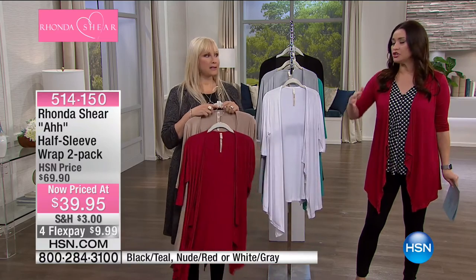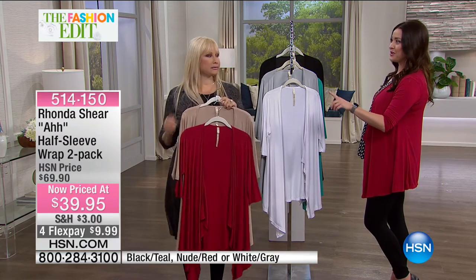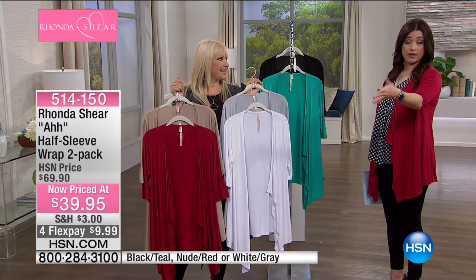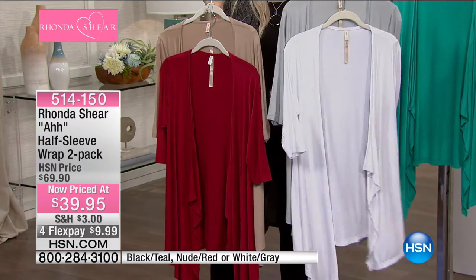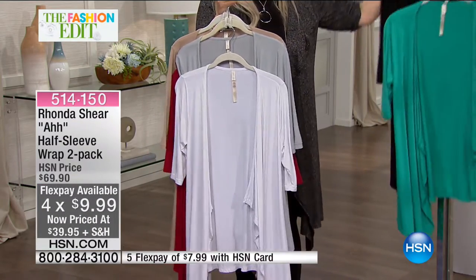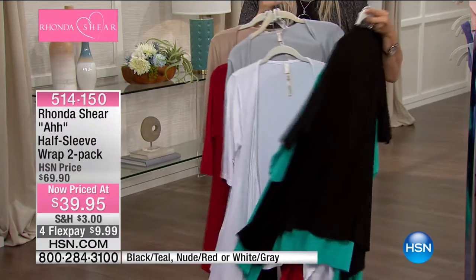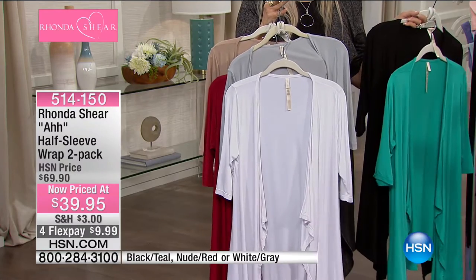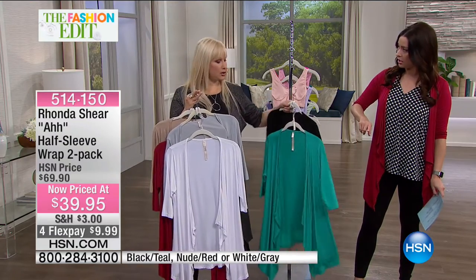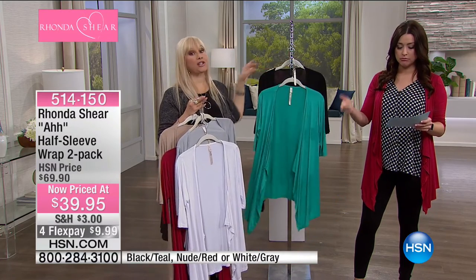The wrap is worn all the time — so many different ways, so flattering and comfortable. Hands down one of the best values Rhonda has ever brought. It covers your butt and you get two of them today. You might have thought it was just one at $39.95, which would have been amazing — but you get two for $39.95, normally $69.90. The red comes with the nude (a khaki shade, a perfect neutral). The gray comes with white — perfect for summer. Black comes with teal. They're 29.5 inches in length, dual-sized: XS/S, M/L, XL/1X, and 2X/3X.